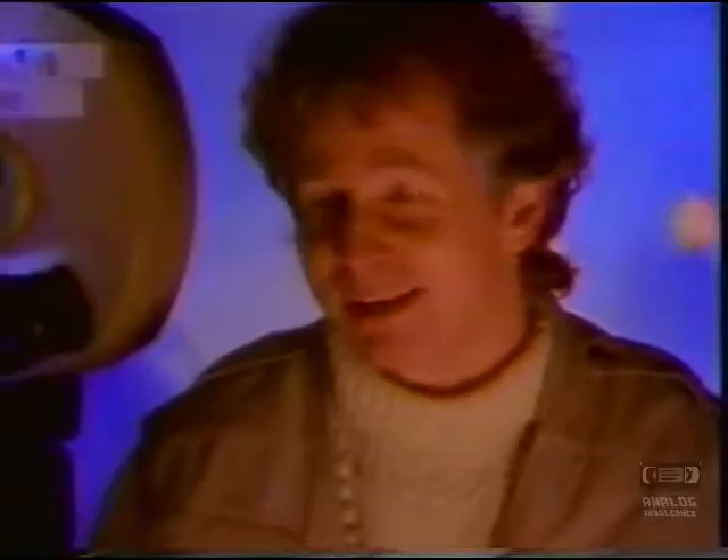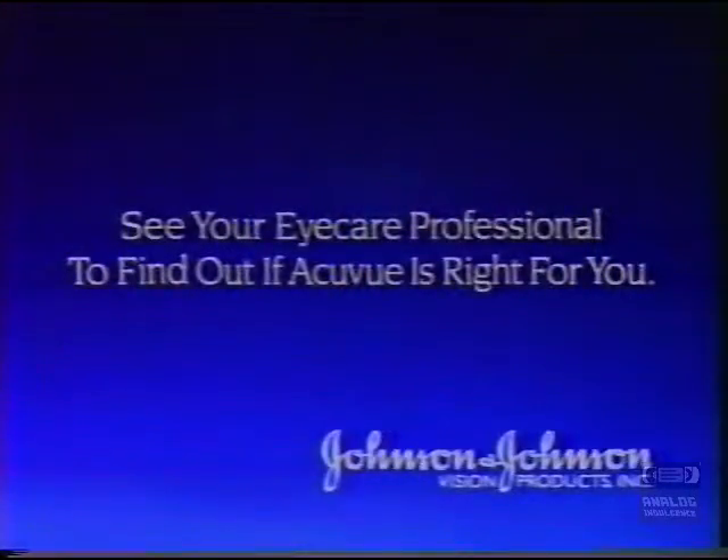I guarantee you, you'll never go back to your old lenses again. I guarantee you.